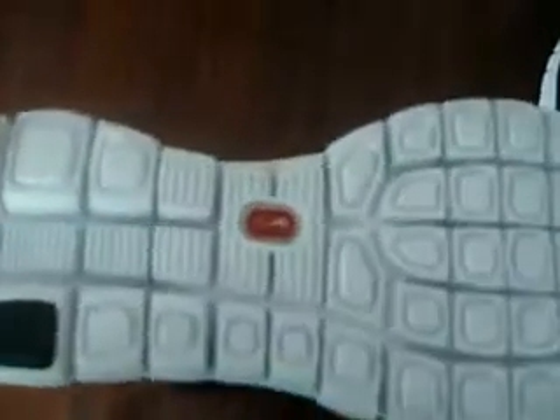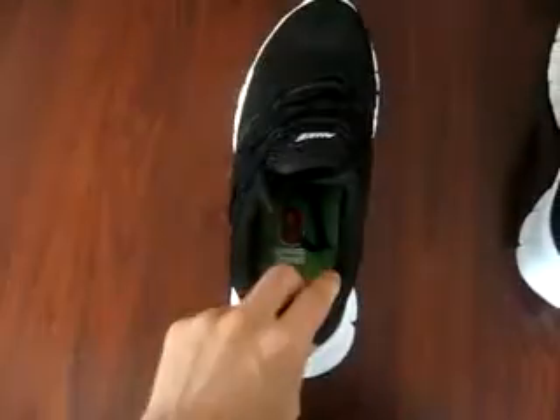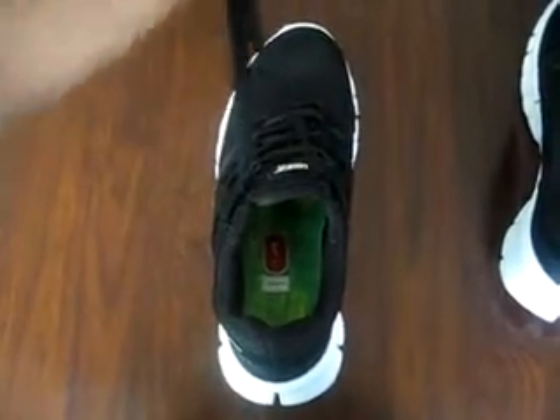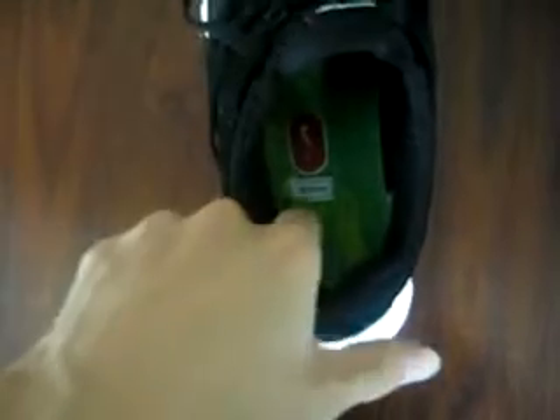Let's see the sides. You can see they have a white logo. The sole is very soft. Here you can see the logo.